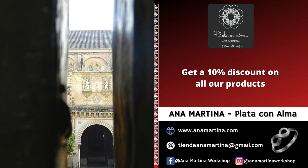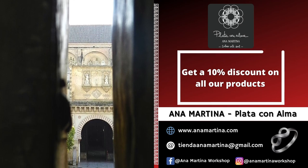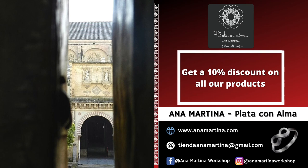We finish this route through the doors of the Cathedral Mosque — closed doors that open so you can discover one of the most wonderful and unique monuments in the world, the Cathedral Mosque of Córdoba.